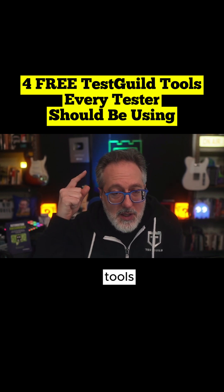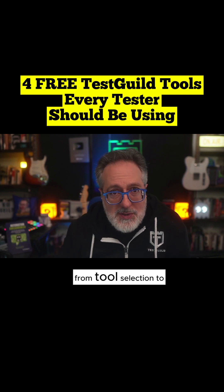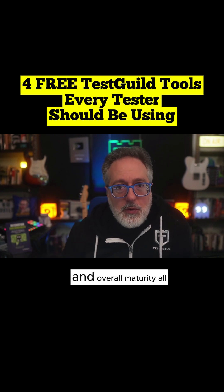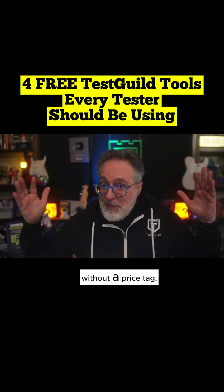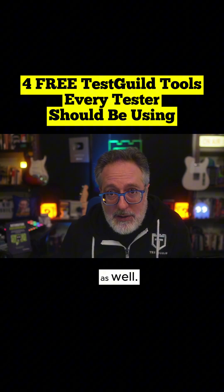Together, I created these tools for the testing community for a clear picture of your testing overall health — from tool selection to risk, accessibility, and overall maturity — all without a price tag. So definitely check them out down below. We'd love to hear your thoughts on how I can improve them as well.